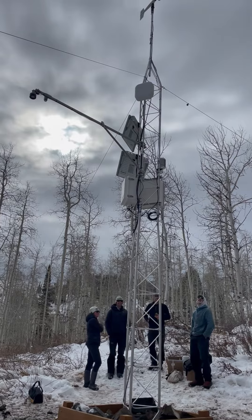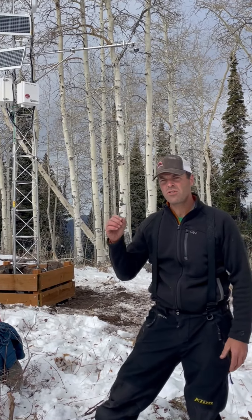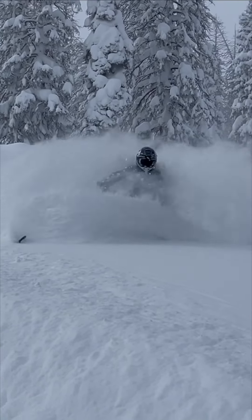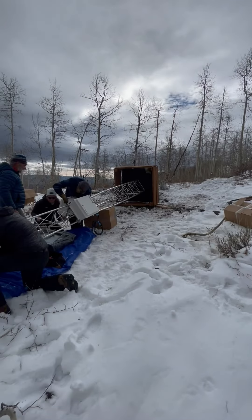It's gonna tell us how much snow is on the ground. More importantly, it'll tell us how much snow comes with each storm, because that's a really important part to know how much powder we're gonna be riding, and it also factors into the avalanche danger.